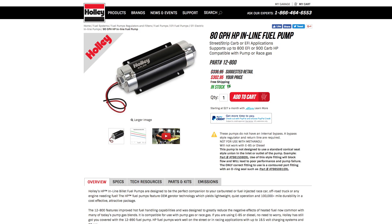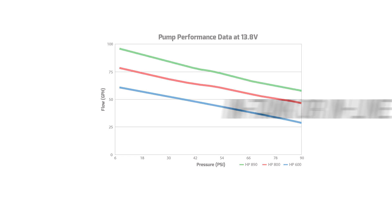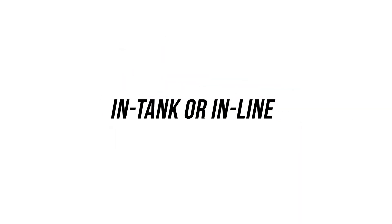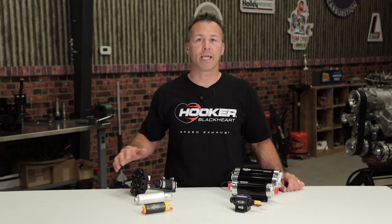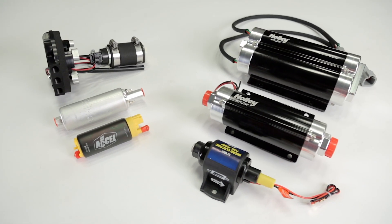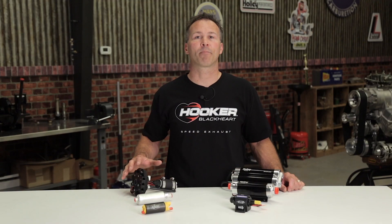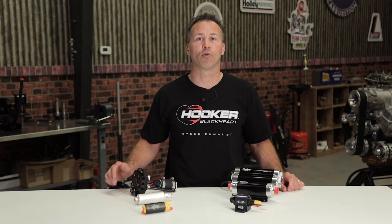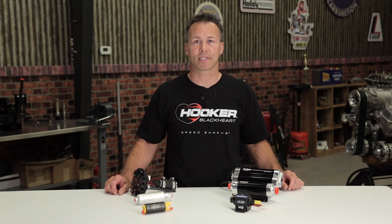Holley's website provides convenient charts showing the flow rates of each of our fuel pumps at various pressure readings. Another design option to consider is whether you plan to use an in-tank or an in-line style fuel pump setup. There are pros and cons to both. In-tank pumps can benefit from the cooling effect of the fuel being in the tank, but an in-line pump is easier to replace and typically less expensive to purchase.